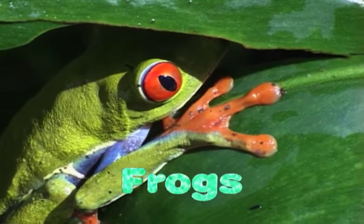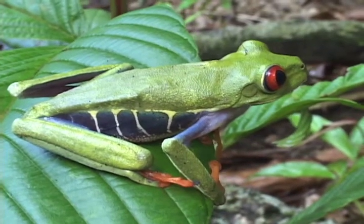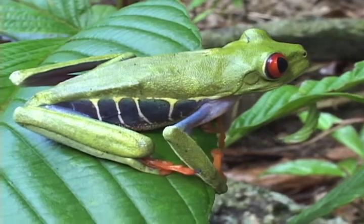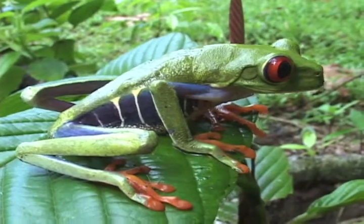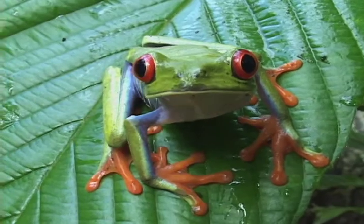In the wet rainforests on a rainy night, you can find all kinds of tree frogs, like this red-eyed tree frog. They're not only good at climbing trees, but they're good jumpers, which is a good way to escape from the bad guys.